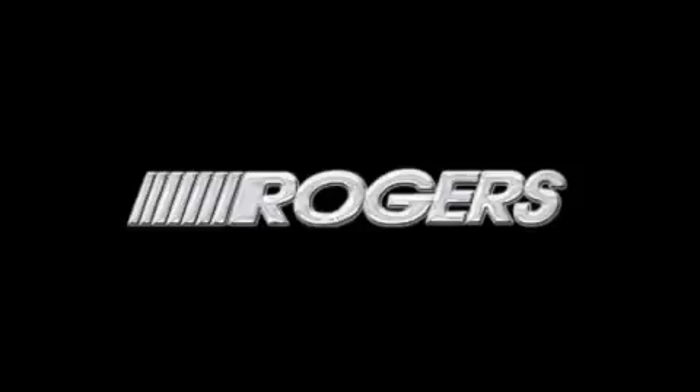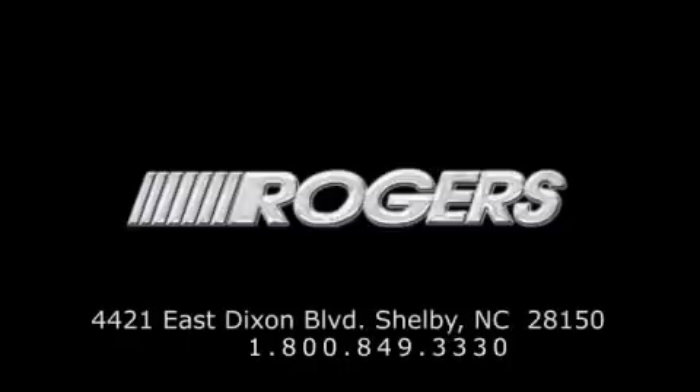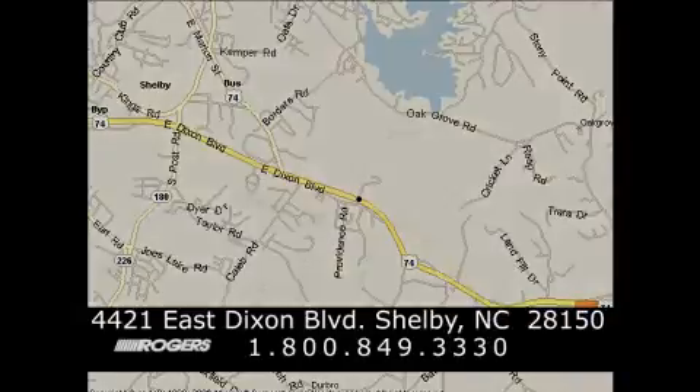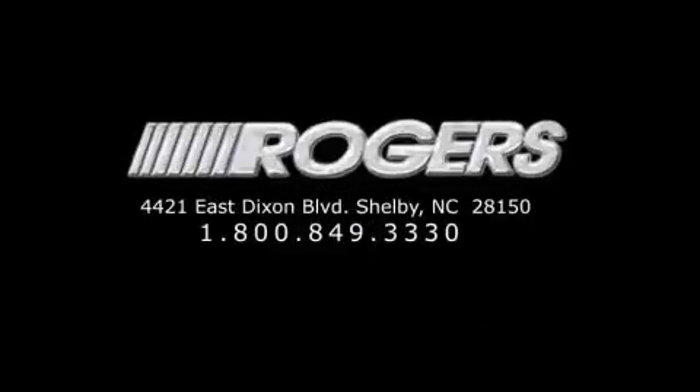Thanks for watching another fine vehicle from Rogers Auto Group. Give us a call today at 1-800-849-3330. You'll do better at Rogers.